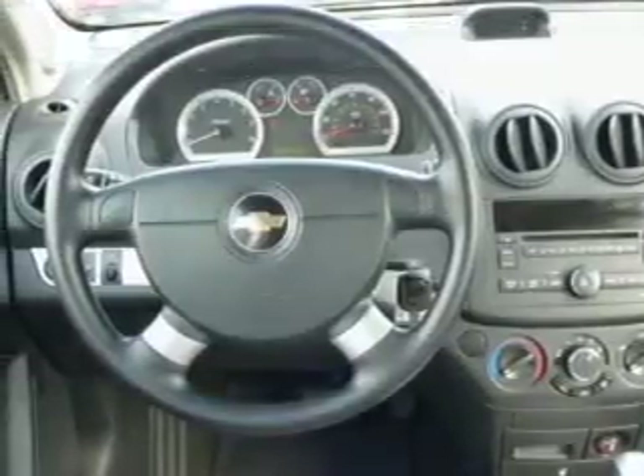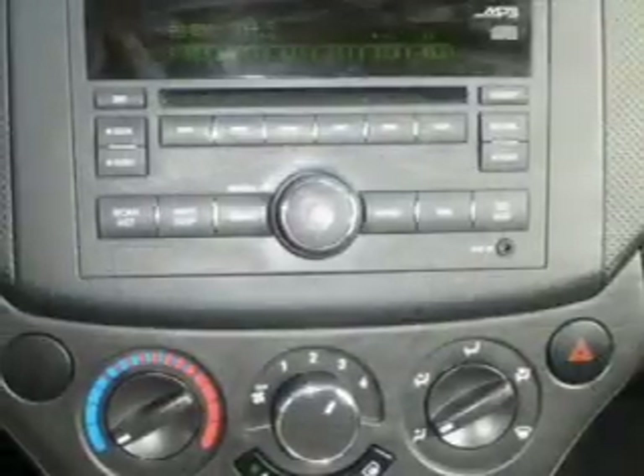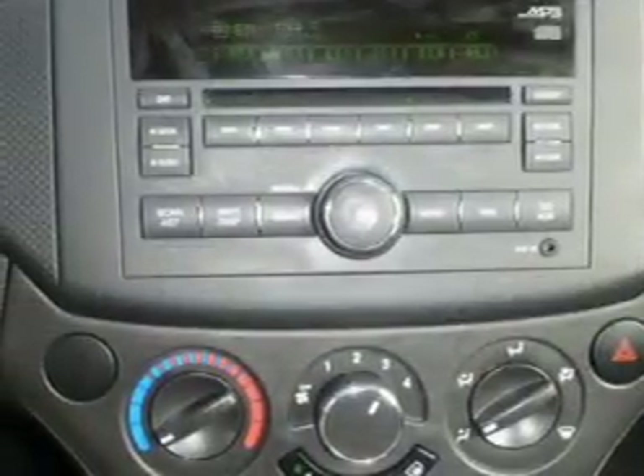Keyless entry, power door locks, power windows, an AM-FM stereo with a CD player, an alarm system, power steering, and an adjustable tilt steering wheel.